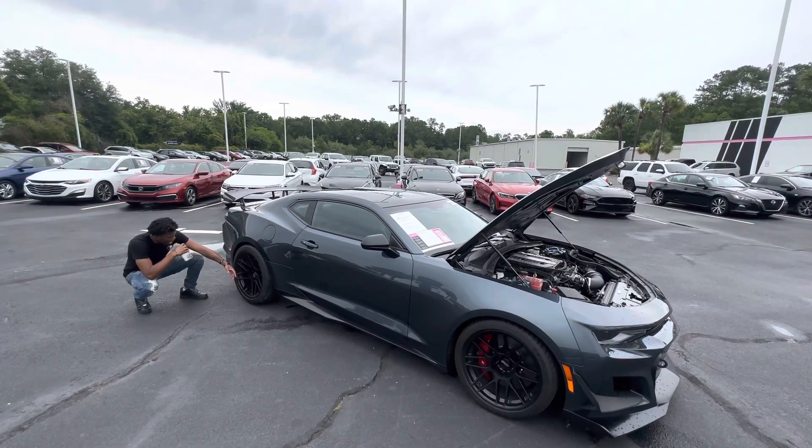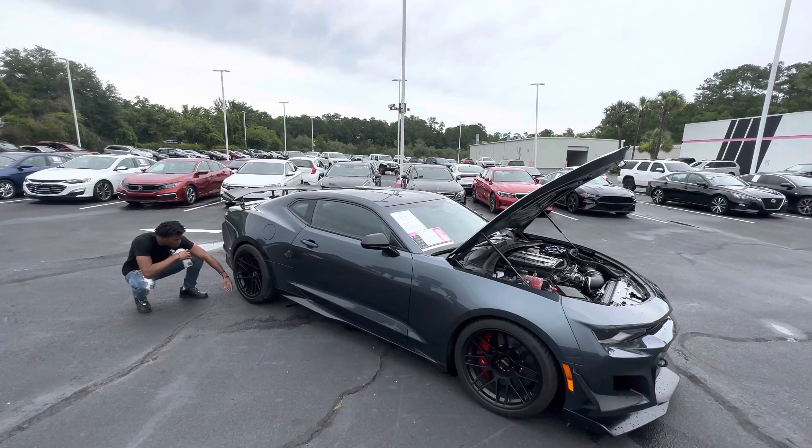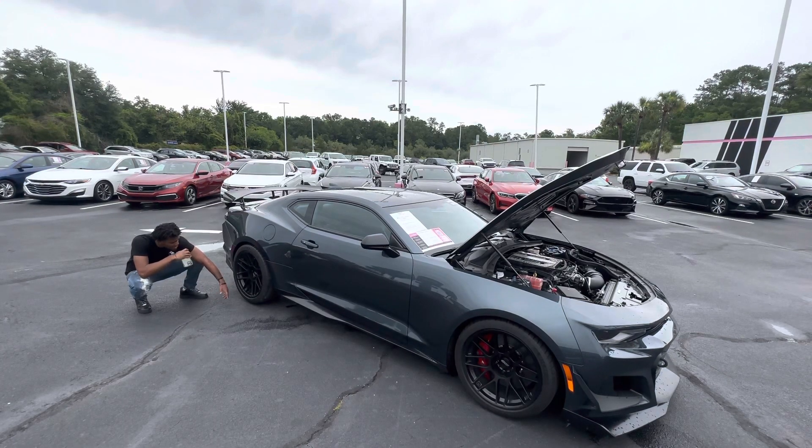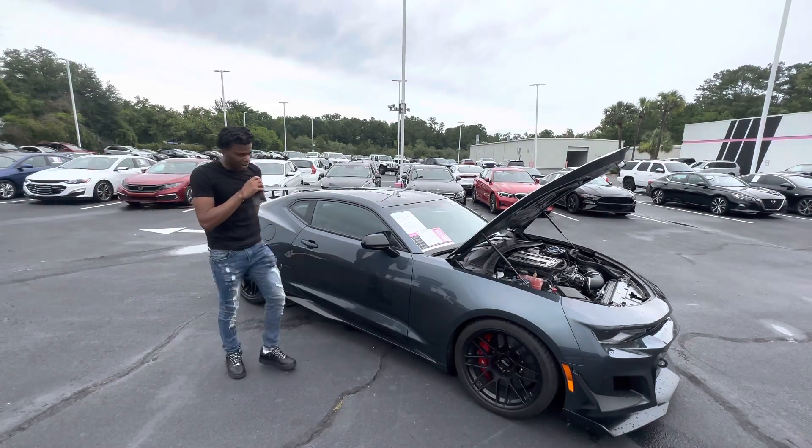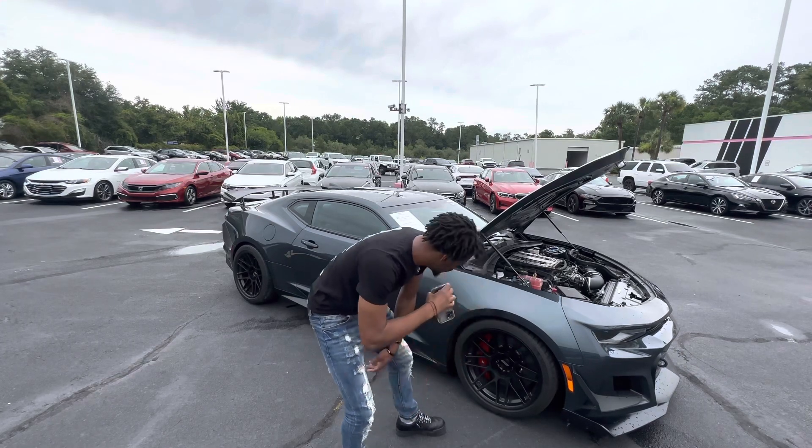Getting down and looking closer at these wheels — they are absolutely crazy. The brake calipers have the ZL1 logo on them. In the back it looks like four pistons, and up front I'd say about six to eight pistons. These brakes are serious.